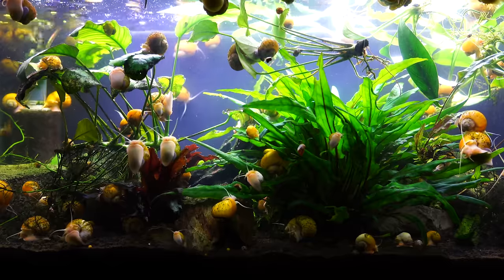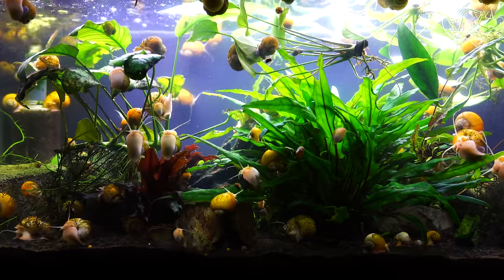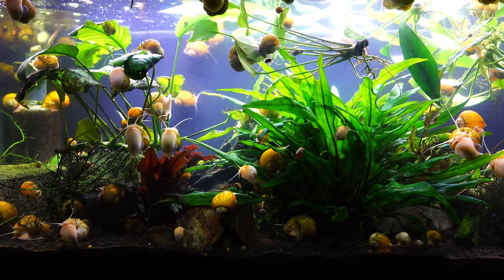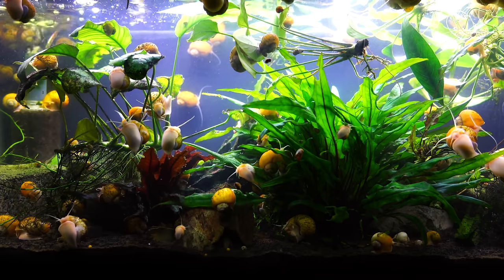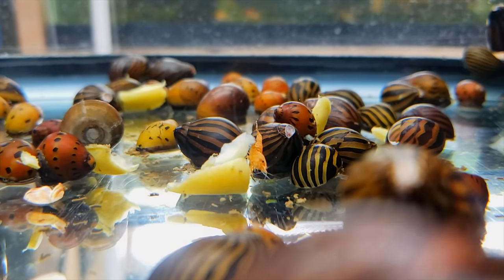Let's talk a little bit about size. Mystery snails are going to grow larger, and that's something you should consider especially if you have a smaller tank, like maybe five gallons or less. The nerite snails are going to get around an inch or so, whereas mystery snails might push an inch and a half and just get a lot rounder and a lot larger.